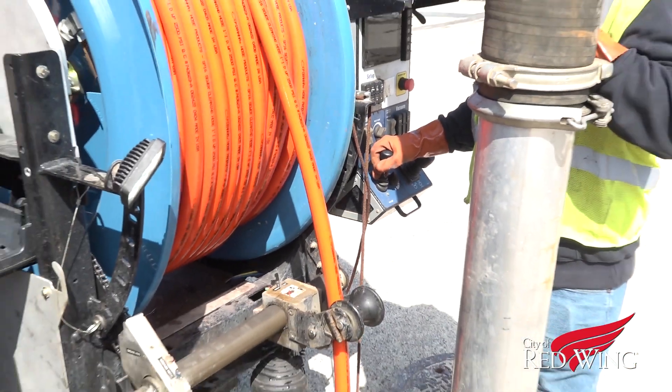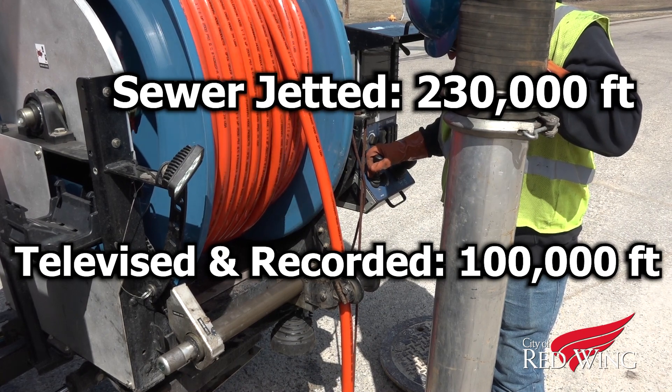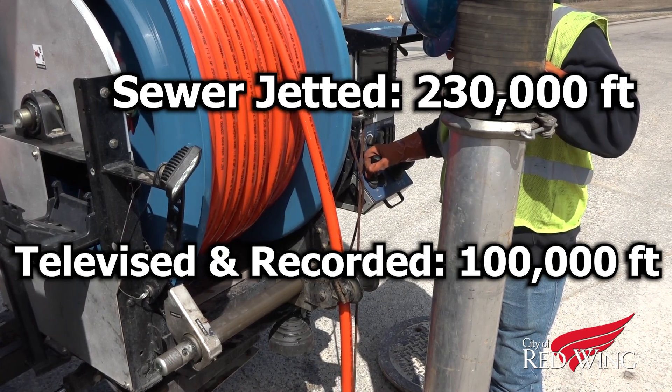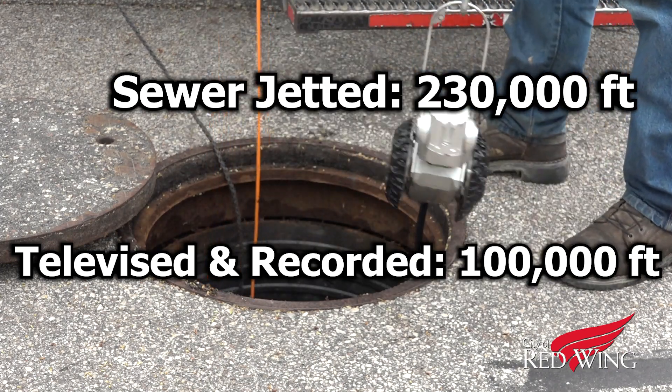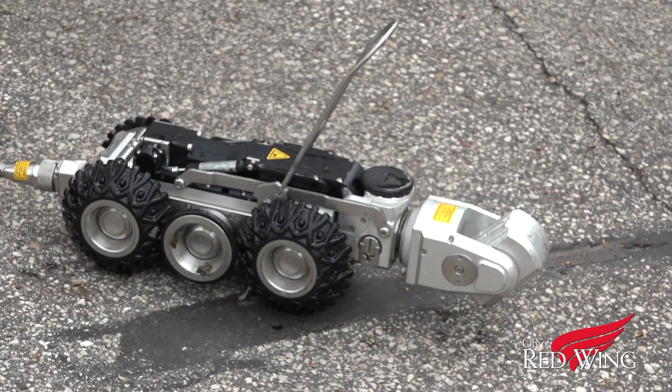In 2022, Public Works sewer jetted over 230,000 feet of sewer line and televised and recorded over 100,000 feet of it. They've added a new camera to their gear, and with it, they hope to televise and record even more feet of pipe each year.